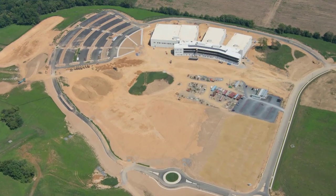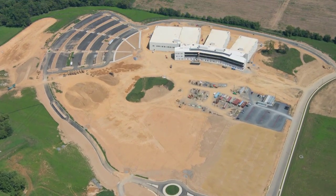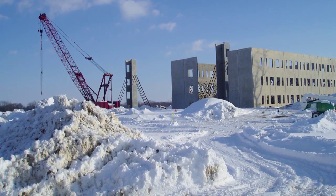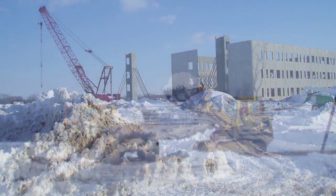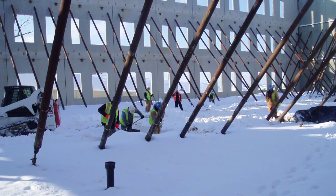Foundations were designed last to allow the design-build team to focus on long-lead materials and time-consuming fabrication. Due to the topography of the site, close coordination of cuts and fills was required. Two record-setting snowstorms occurred during construction, so crews loaded snow into trucks and hauled it to an adjacent site so construction could continue.